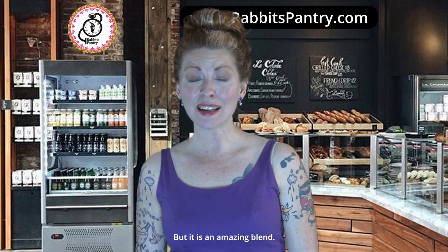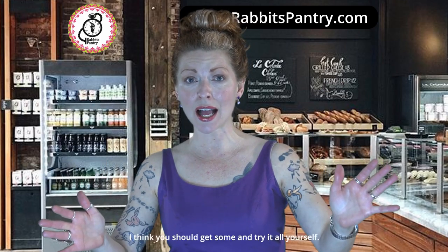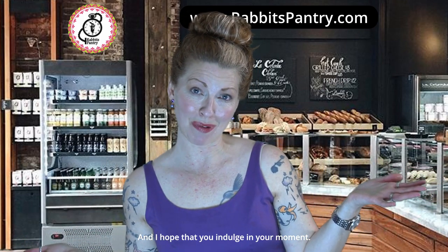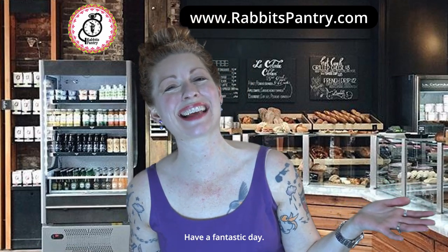That's all I've got on Fairy Zest, but it is an amazing blend. I think you should get some and try it. I hope you indulge in your moment — have a fantastic day, bye!